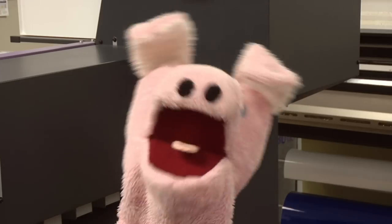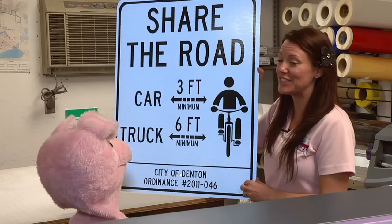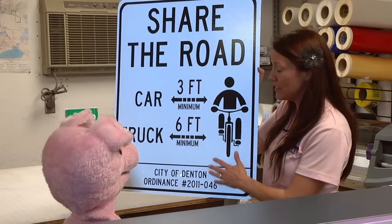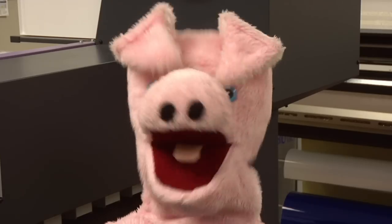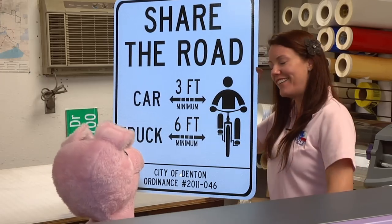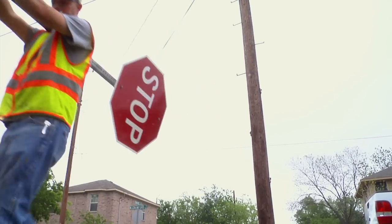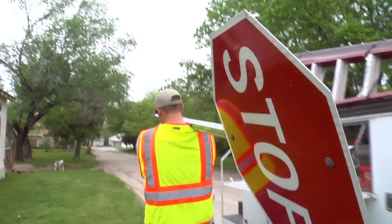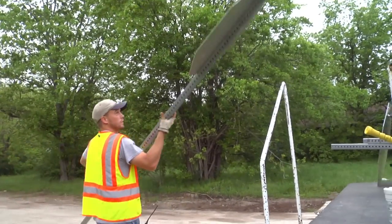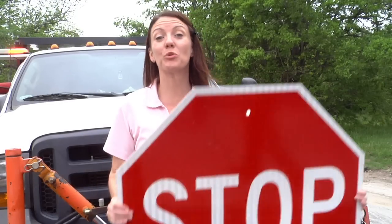What a beautiful sign! I think so too. The machines print out what goes on the sign, and a worker applies the elements to the sign. Now, let's go see how they put up a sign. Come on! When a new sign is needed, or a sign needs to be replaced, the traffic department takes care of it. Today, they will be putting up a stop sign. It might look small from your car, but it's really big!